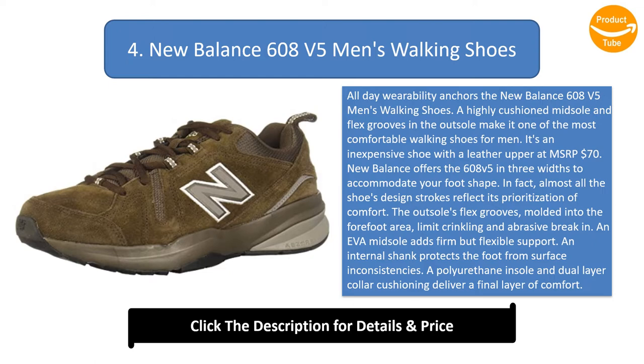Take one look at this New Balance shoe, especially the tread, and you'll know it doesn't belong anywhere near the trail. But that's not the point — it's a straightforward shoe geared toward comfort and wearability at a moderate to low price, and it checks each box.